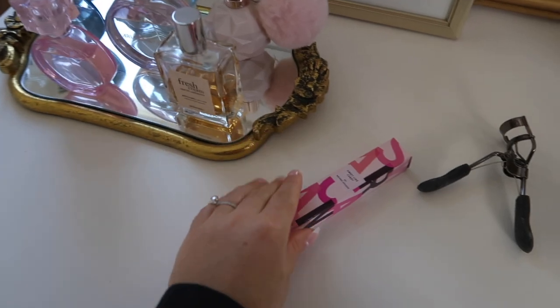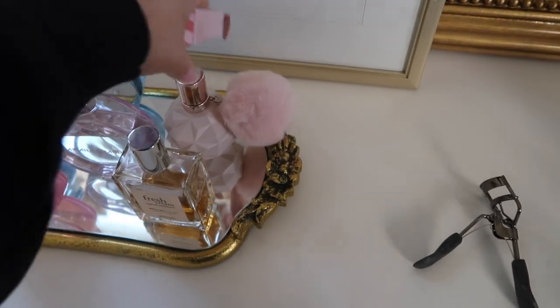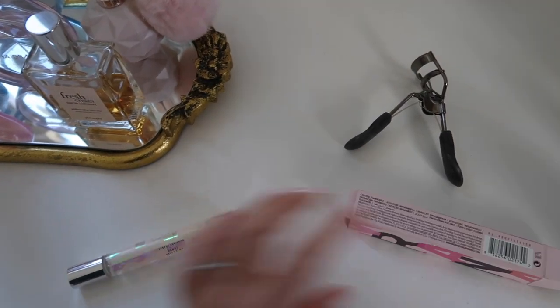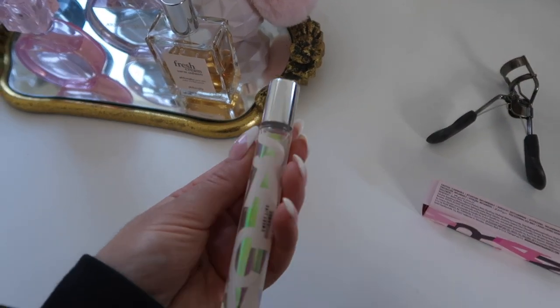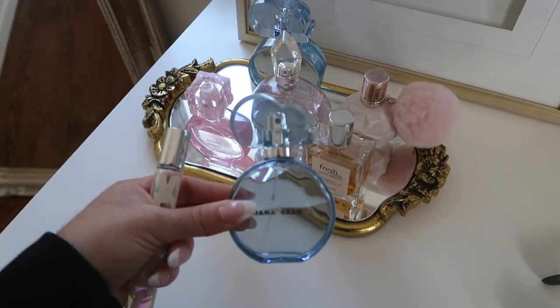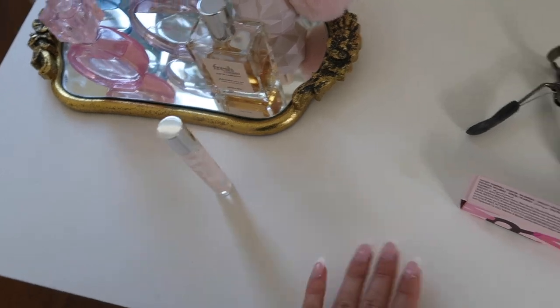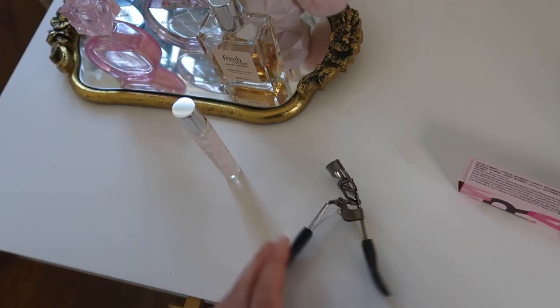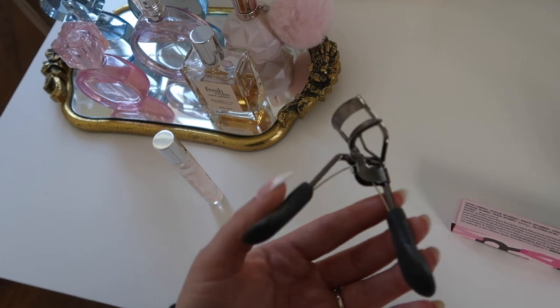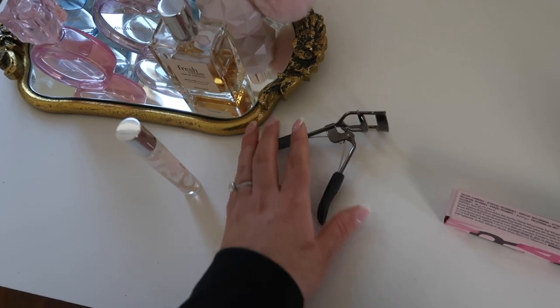From Ulta I grabbed a new perfume — the Ariana Grande Sweet Like Candy. I already have the bigger version, but I wanted a smaller one to put in my purse. I love all of Ariana Grande's scents, though Cloud definitely tops them all. I got a little rollerball size of Sweet Like Candy. I also grabbed an eyelash curler by e.l.f. — I actually didn't own one. It was only about $3 or $4 and it really does make a difference lifting the lashes.